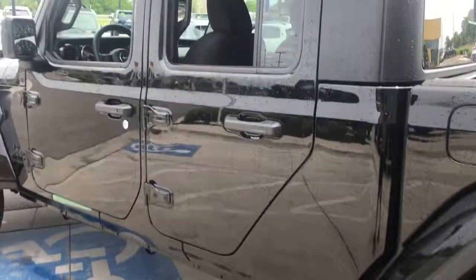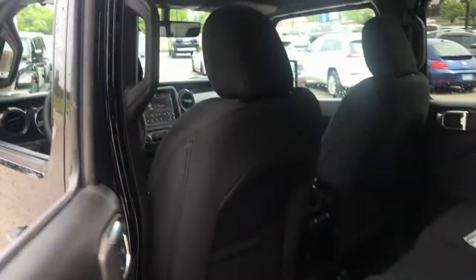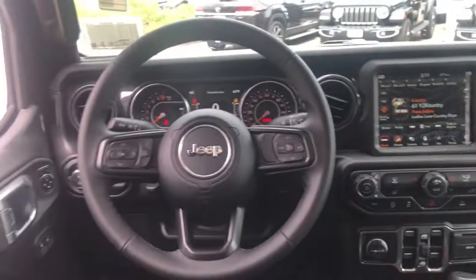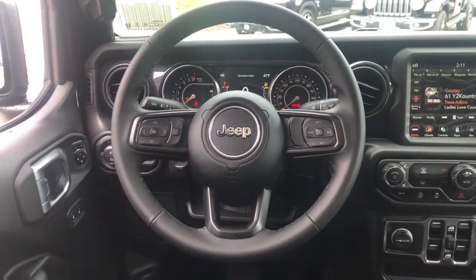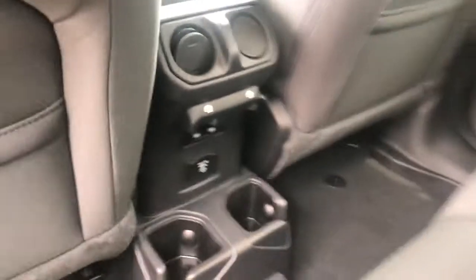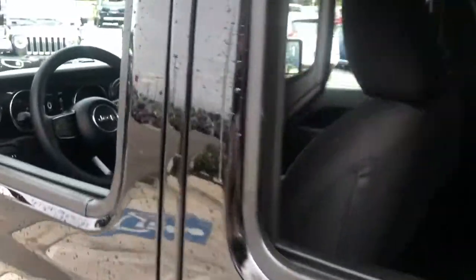These are just some of the great options this vehicle comes with: keyless entry, heated mirrors, 4x4, V6 cylinder engine, satellite radio, keyless start, backup camera, iPod/MP3 input, fog lamps, and dual zone AC. Feel the adrenaline of adventure when you're on the trail in this Gladiator.